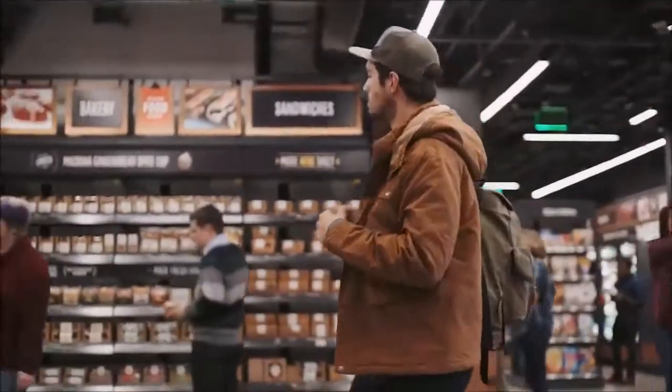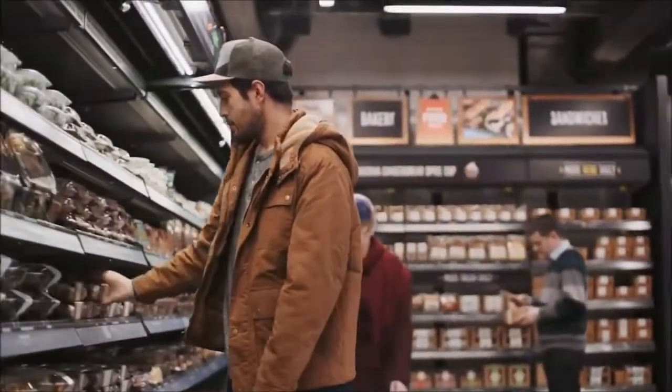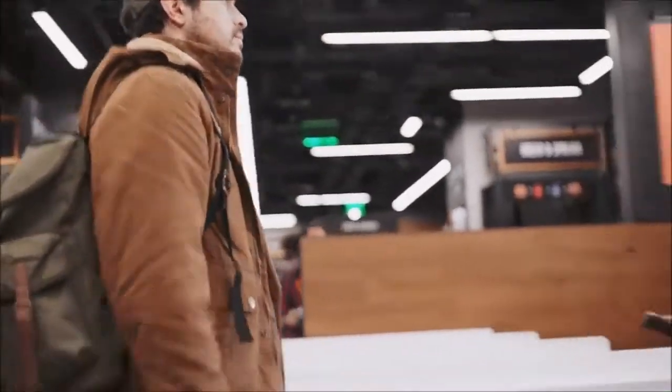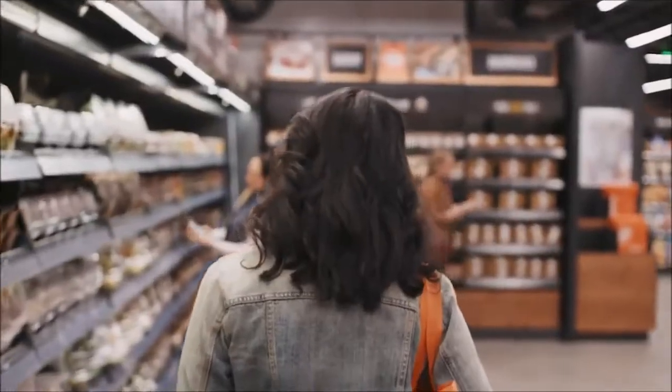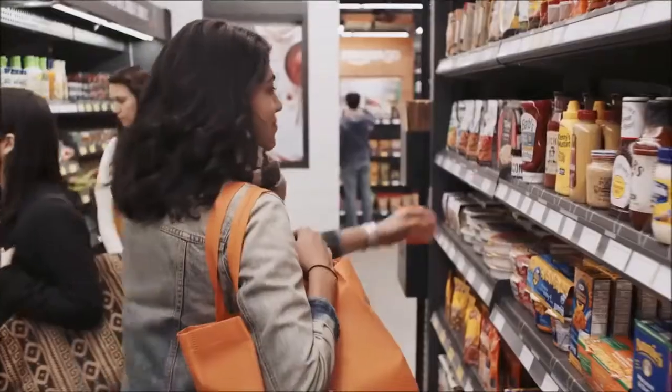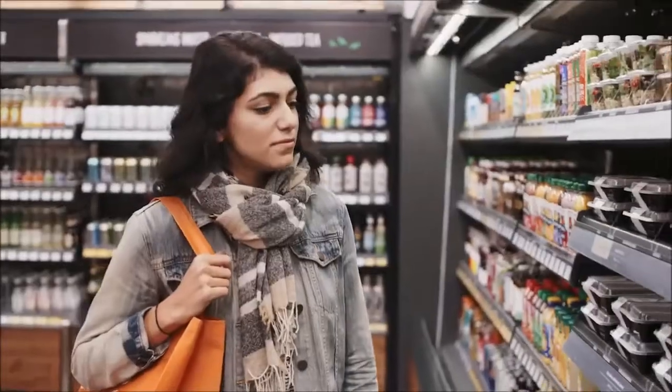Four years ago, we started to wonder: what would shopping look like if you could walk into a store, grab what you want, and just go? What if we could weave the most advanced machine learning, computer vision, and AI into the very fabric of a store so you never have to wait in line?